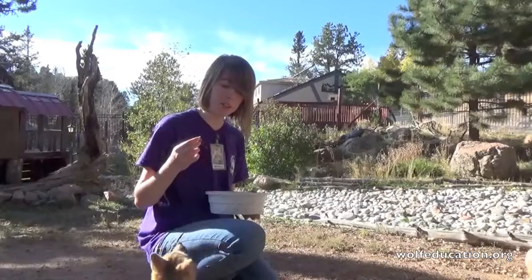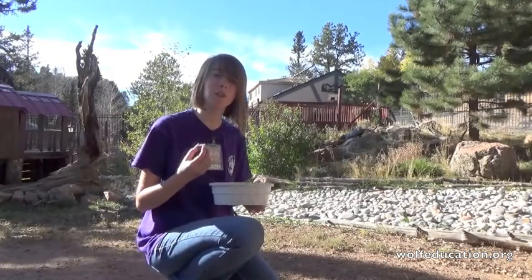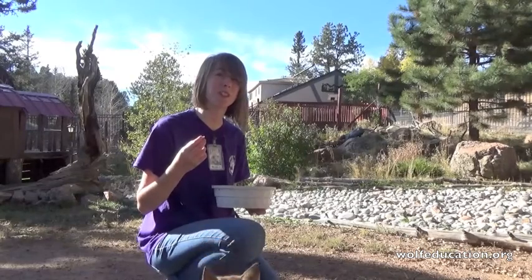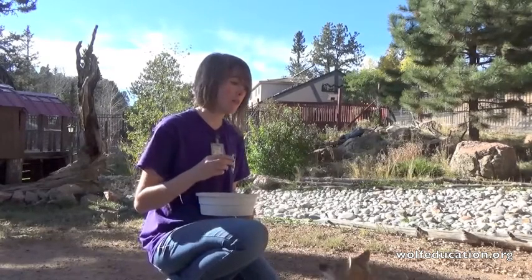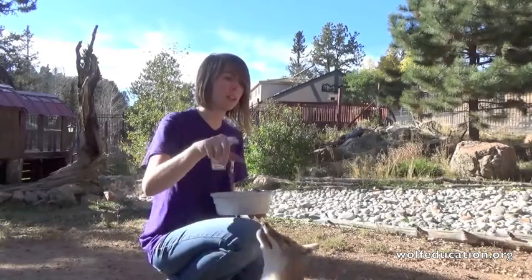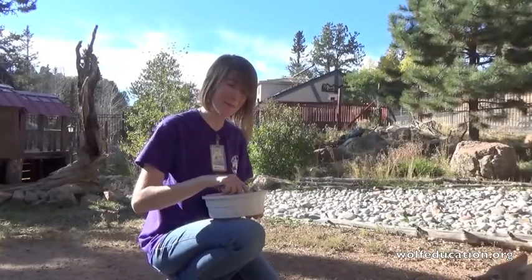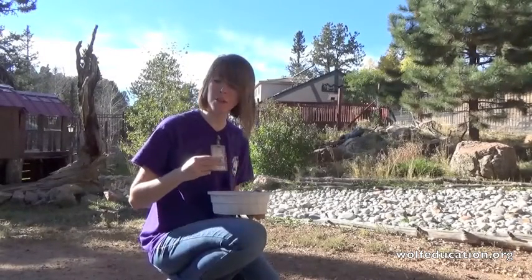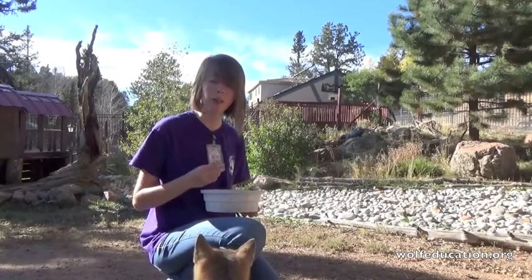A lot of times swift foxes are still part of reintroduction programs. They're under the Species Survival Plan, which is a reintroduction and captive breeding program, which we are very proud to be a part of. In fact, the swift foxes are the only animals that are allowed to breed here at the center, because there is an active release program for them.